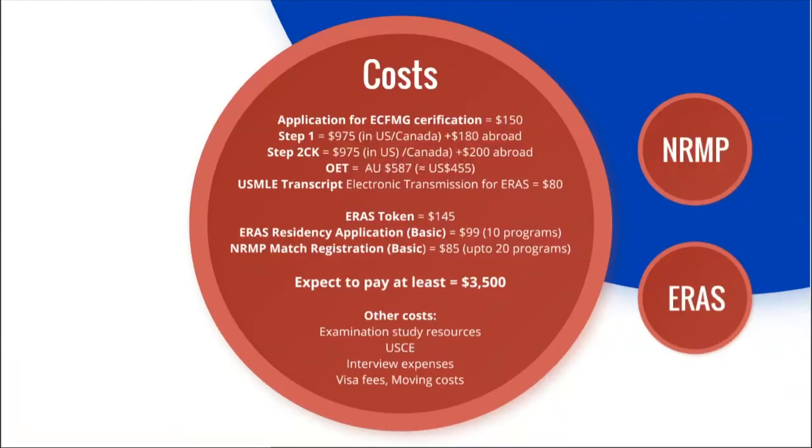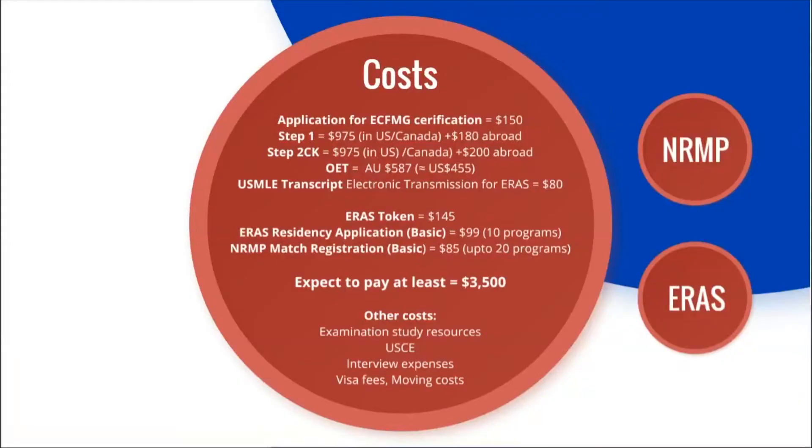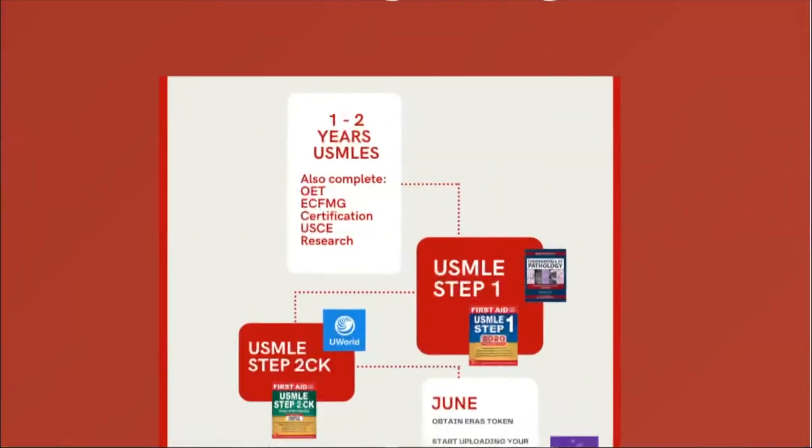So $4,500 is really just the subtotal, because there are other costs: study fees, with one online question bank running $200–$700 depending on how long you use it; books; US clinical experience such as observerships or rotations; interview expenses — though last year these were virtual, saving travel costs; and finally visa fees and moving costs for your first month.